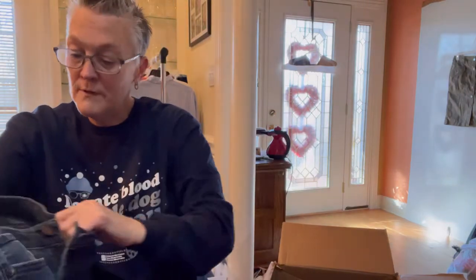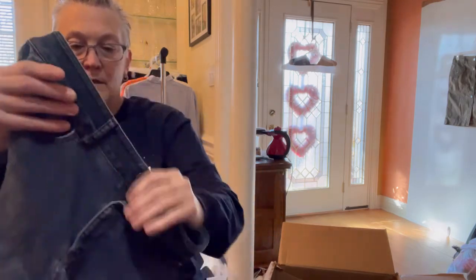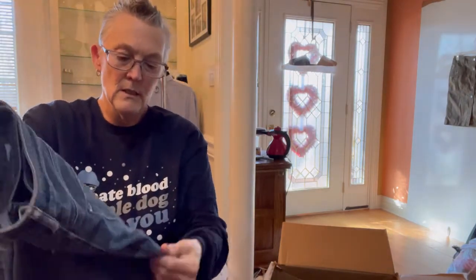This next pair is a pair of Loft, mid-rise, in a size 27 — the curvy skinny. They're cute jeans. I'll probably list these at $12.95. I end mine in a $5 — that way, whenever I make offers, whether computer-generated at 25% or whatever, it normally doesn't hit that $95 ending. So any price that doesn't end in $95 is probably going to be an offer of some sort.